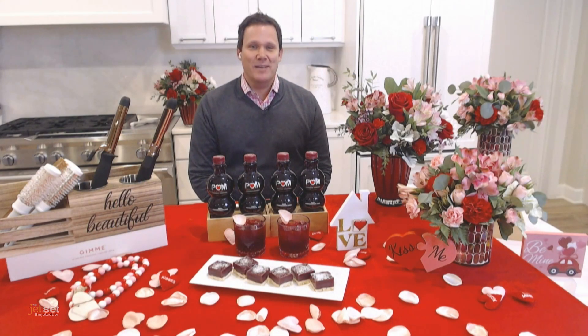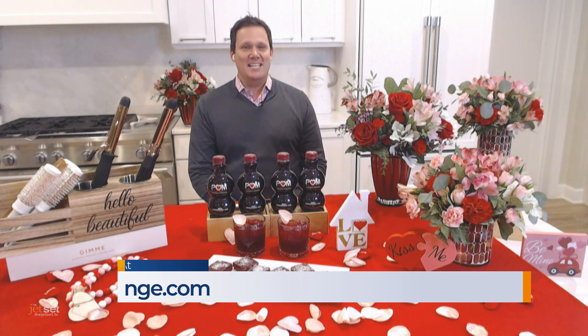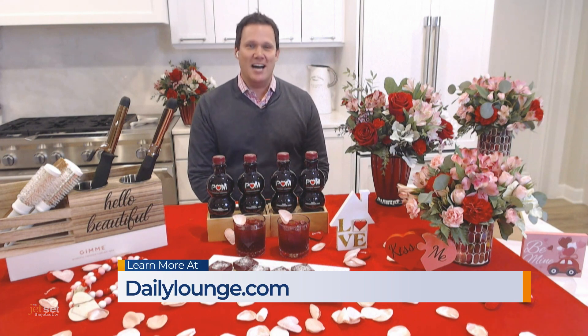For more information on all these great Valentine's Day ideas, visit dailylounge.com.